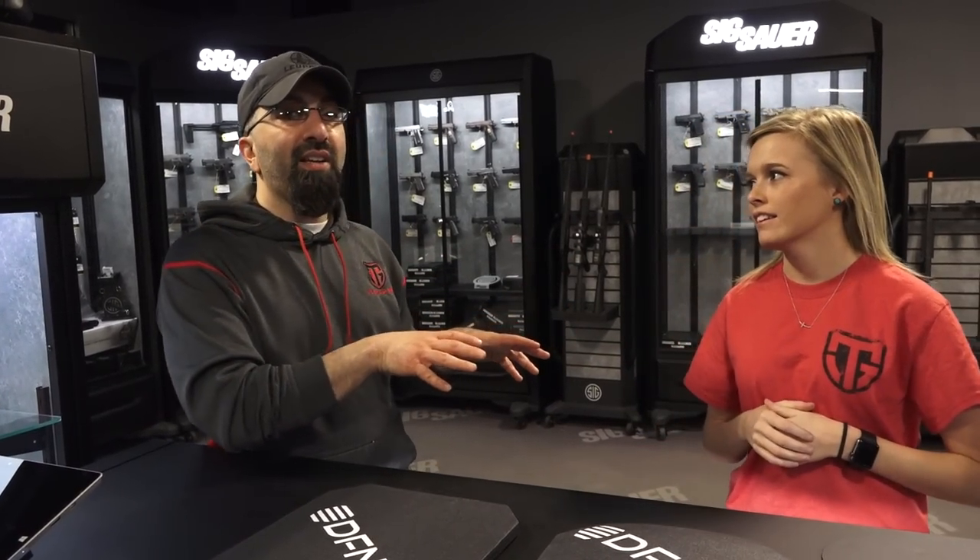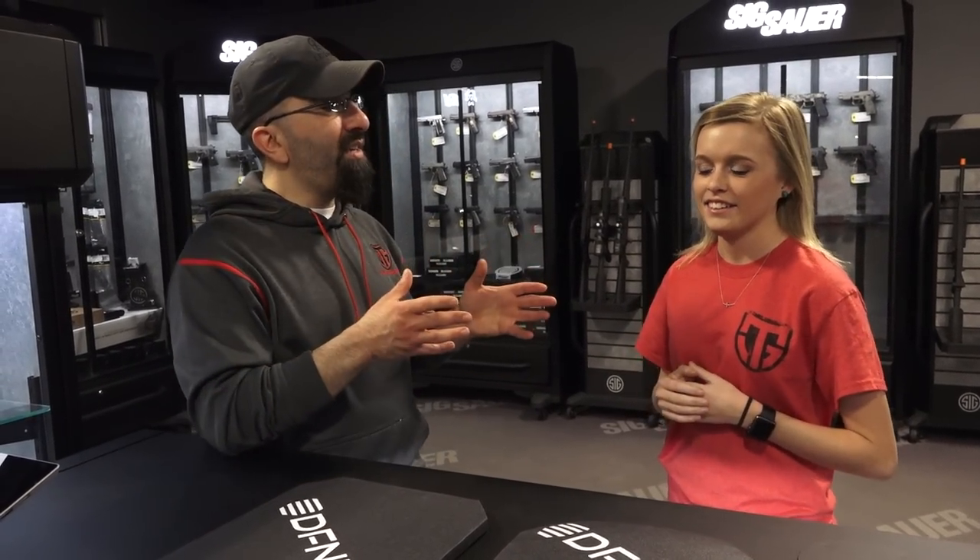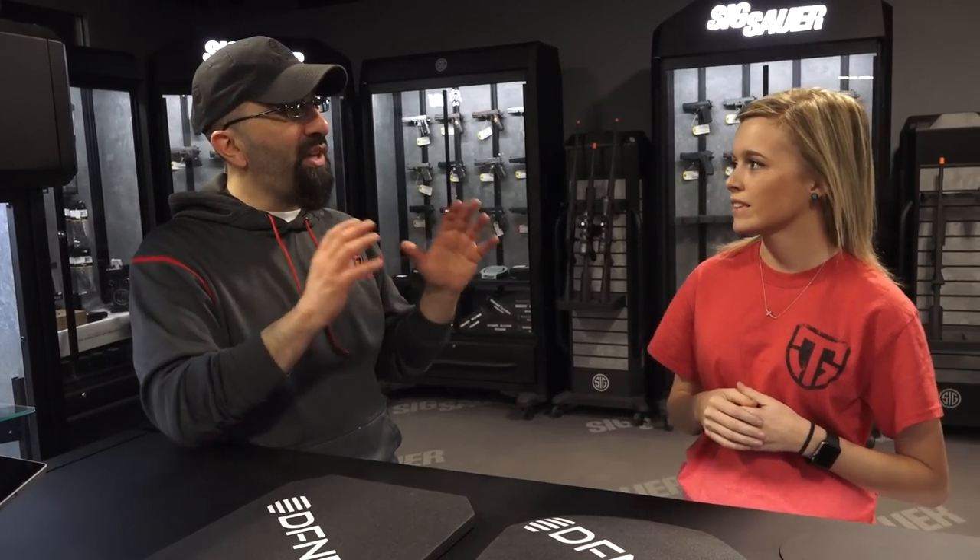Steve and Whitney here from Top Guns out of Terre Haute, Indiana. Whitney is new with us, and I'm just learning a little bit about Whitney, so I've invited her in on this particular video. Whitney, for starters, tell us a little bit about what you like to do. What caused you to come in and work at Top Guns? Well,